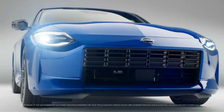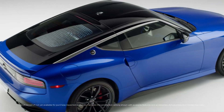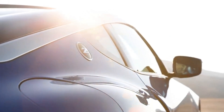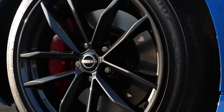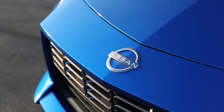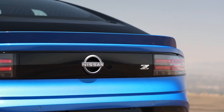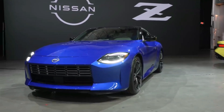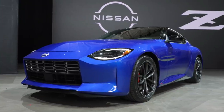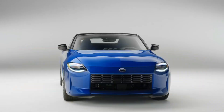Nissan's designers absolutely killed it with the exterior of this car by blending retro flavors with a sleek, modern silhouette. The rectangular grille is an obvious nod to the old Datsun 240, as are the semi-circular headlights and the Z-roundel on the rear pillar of the vehicle. The horizontal LED taillights give off 300ZX vibes, and there's even some evidence of that predecessor in the new Z silhouette.